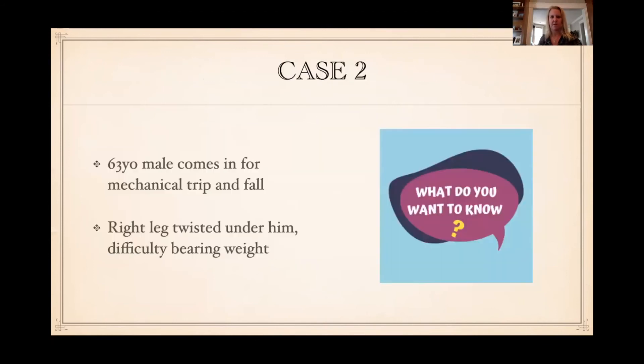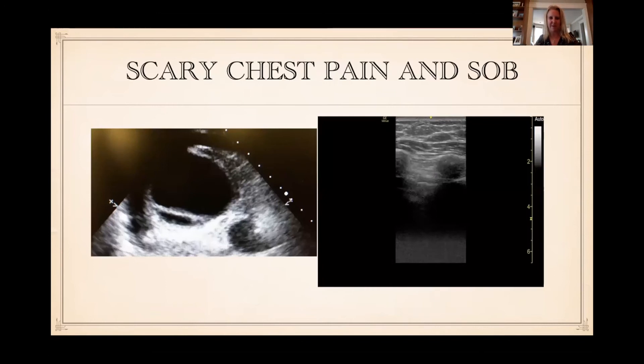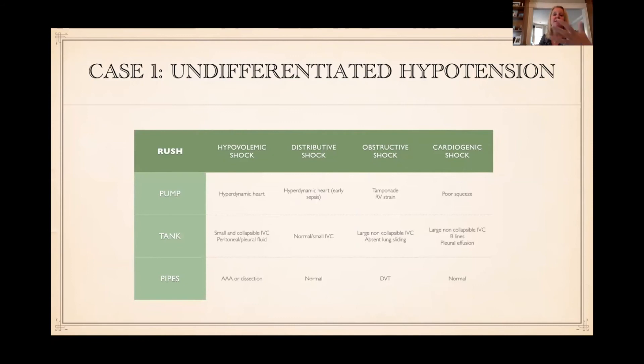Obstructive shock — you're going to find tamponade on the heart, possibly right heart strain, a very plethoric IVC greater than 2 centimeters with no respiratory collapse, and maybe a DVT. Cardiogenic shock — really poor squeeze, bad EF, possibly B-lines, also a large IVC. So you can take a quick look at heart, IVC, Morrison's pouch, aorta, and lungs for pneumothorax and very quickly figure out what's going on. These all have really different treatments — you're either draining a tamponade, giving antibiotics for sepsis, or putting in a chest tube.